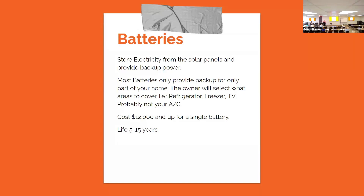Batteries store electricity from the solar panels for backup power. Most batteries only provide backup for part of the home, so they'll also put in a converter where you decide where you'll be using it. Most likely your batteries are not going to run your AC, because there's a big power draw when the AC comes on that will zap those batteries. If you're running your microwave, your battery's not going to last very long either.